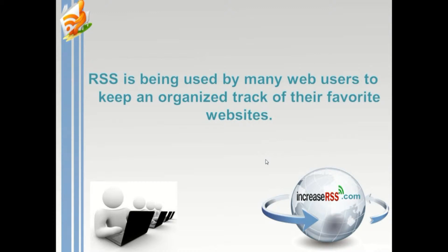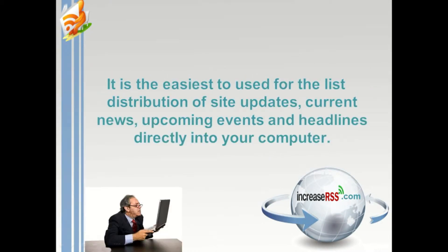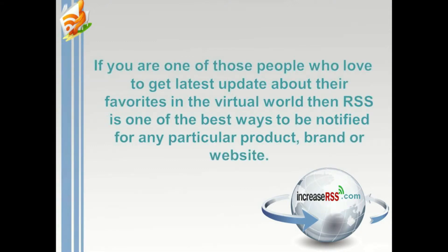RSS is being used by many web users to keep an organized track of their favorite websites. It is the easiest way to handle distribution of site updates, current news, upcoming events, and headlines directly to your computer. If you are one of those people who love to get the latest updates about their favorites in the virtual world, then RSS is one of the best ways to stay informed.